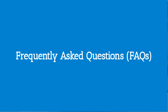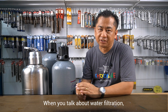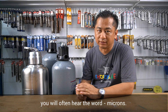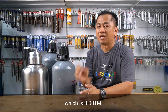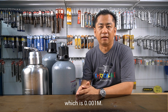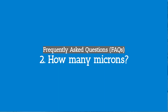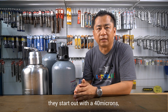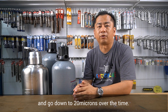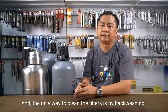Frequently asked questions. Number one: what is microns? When you talk about water filtration, you will often hear the word microns. A micron is one millionth of a meter, which is 0.001 millimeters. The smaller the microns, the better the filtration results. Number two: how many microns? For sand filters or similar filters, they start out with 40 microns and go down to 20 microns over time, and the only way to clean the filters is by back washing.